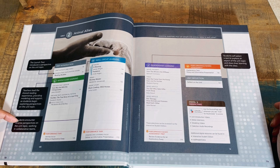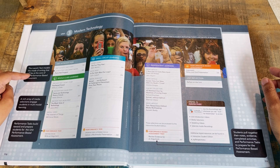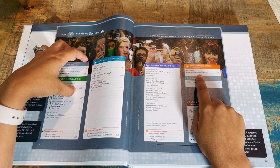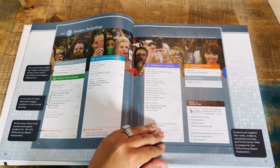Unit three is Modern Technology. The launch text models a mode of writing that will be at the core of the performance-based assessment, so from the beginning it's modeling what they're looking for at the end — for example, an essay and oral presentation. It builds up to it at a great pace, not too slow and not too fast in my opinion.